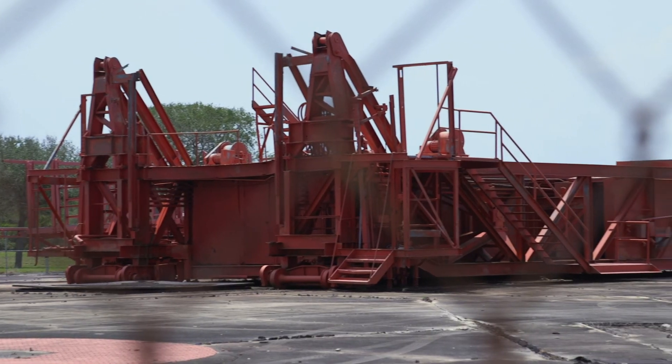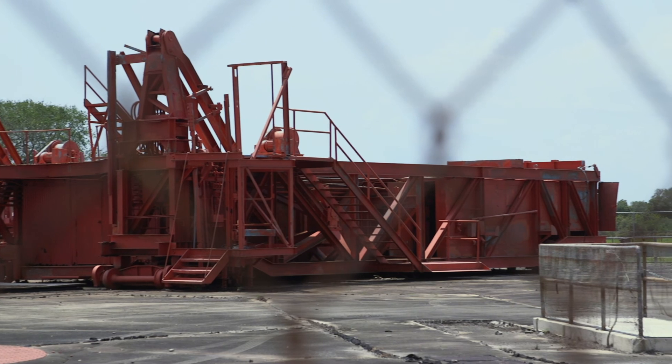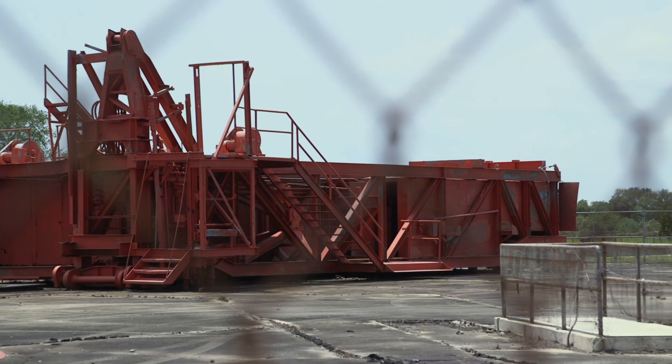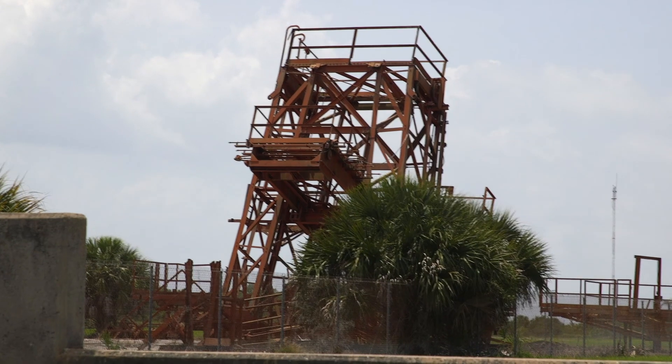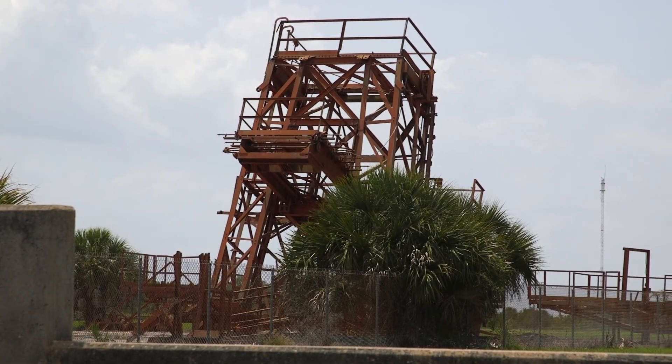The gantry that we have here at the museum is quite a relic. It was used to service the very first satellite that the United States put into orbit. That was called Explorer 1, January 31st, 1958.